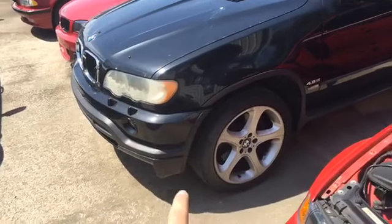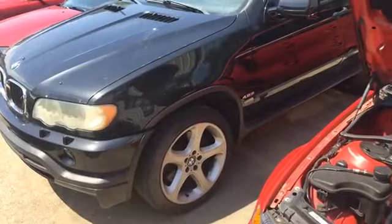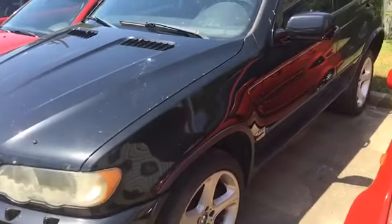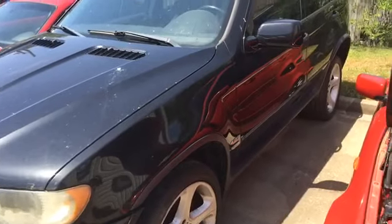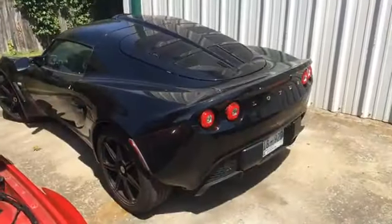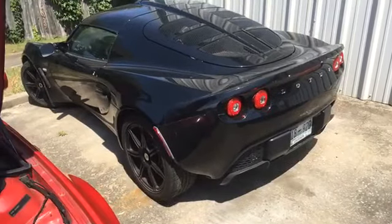This X5 is a 4.6is, which very briefly back in the day was like the fastest SUV in the world for a very short amount of time — before Porsche came online with their SUVs, and then the 4.8, and then the actual X5 Ms came out. Oh yes, and there is a Lotus right here — thank you Kendall.